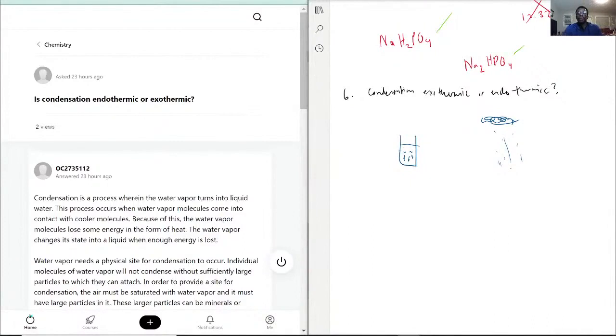The reason I say 'it depends' is because it's tricky in terms of what system you're referring to. If the system is the water itself, when you go from a gas to a liquid — which is condensation — that shows a loss of energy. When you're losing energy, you're expelling it, which is what exothermic means. 'Exo' means release of energy.